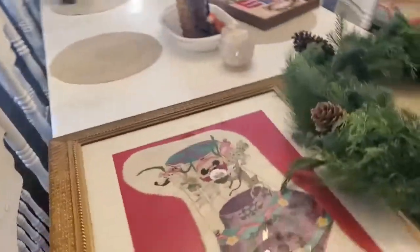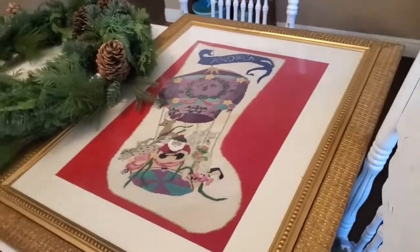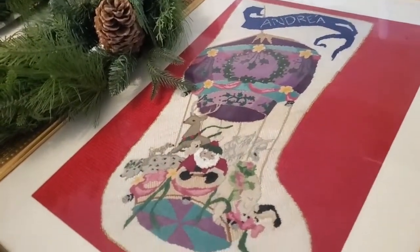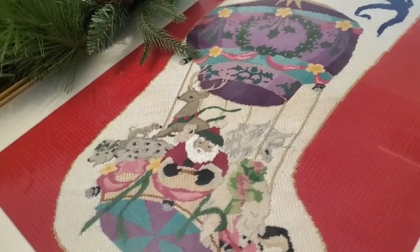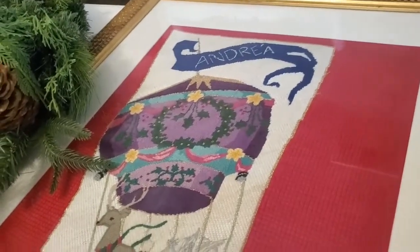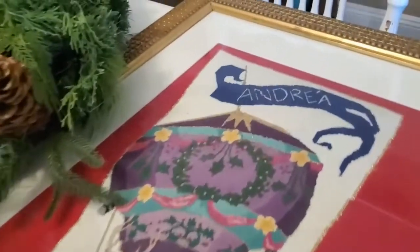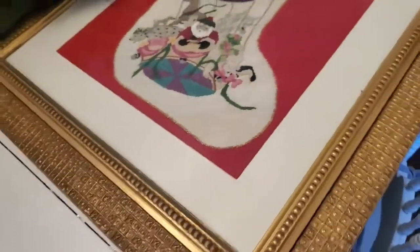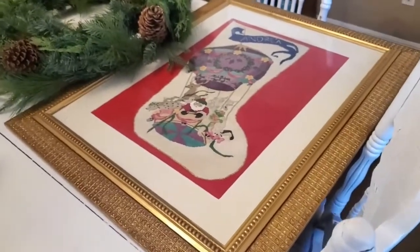Here is something else — got to spin you guys around, sorry about that. Again, it's huge. Somebody needlepointed what looks like — it's not an actual Christmas stocking, but it's a needlepoint version of one. To find somebody whose name is Andrea, probably not very good, but the frame alone is definitely worth getting. If you're local and are interested, shipping that would be way too much.